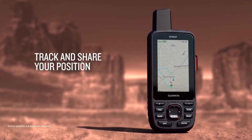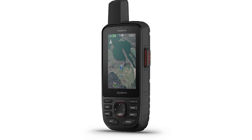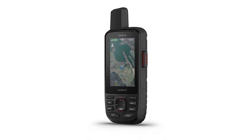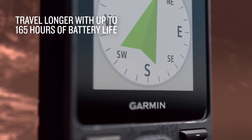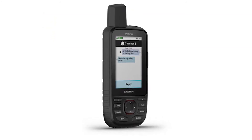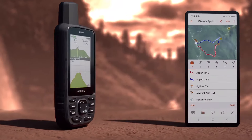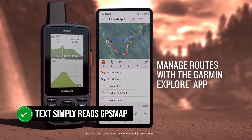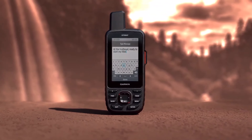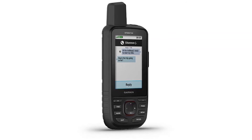By appearance and form factor alone, you'll notice that the Garmin GPS Map 67i is a spitting image of the older model, the 66i — the overall design, dimensions, and appearance are all the same. The most notable visible difference is the text just over the screen: one reads 'GPS Map 66i,' while the 67i simply reads 'GPS Map.' Even the user interface is pretty much the same, though Garmin has stuck with the same interface for several years now.